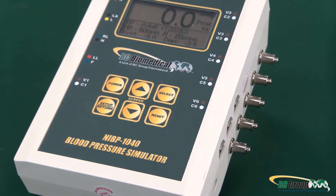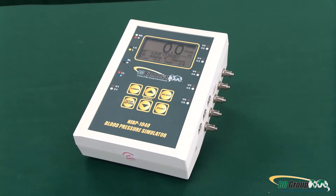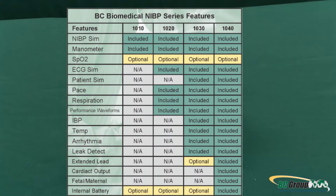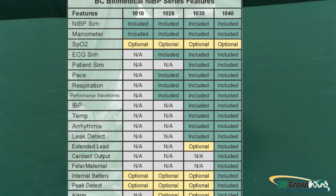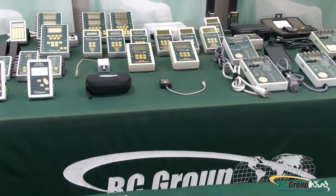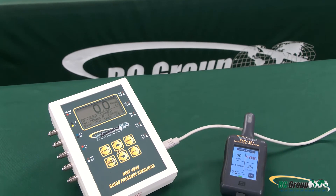All models can be line operated or used with the rechargeable battery, which will last for hundreds of tests in between charges. No matter how simple or complex your tests are, BC Group has a model to fit your needs at a price that you can afford, with prices that start at $1,195.